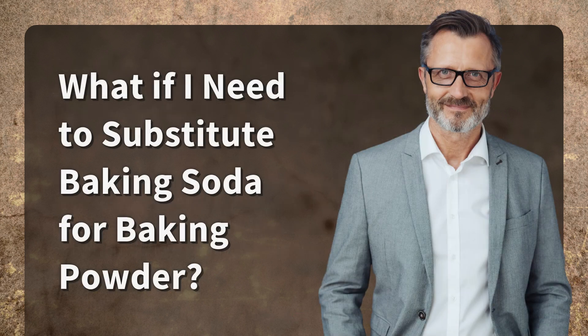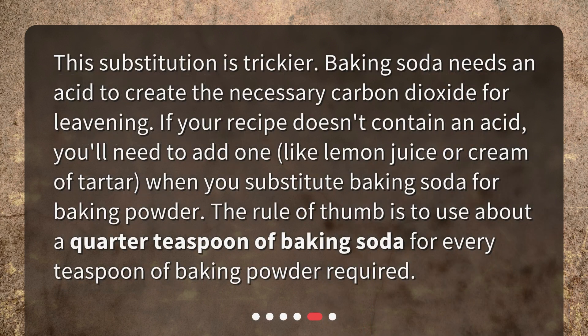What if you need to substitute baking soda for baking powder? This substitution is trickier. Baking soda needs an acid to create the necessary carbon dioxide for leavening. If your recipe doesn't contain an acid, you'll need to add one.